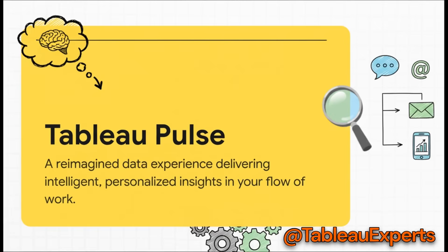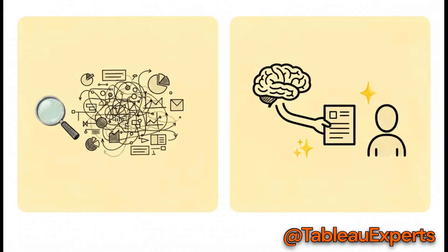The whole idea is to give you insights that are smart, tailored just for you, and that pop up right where you're already working — whether that's in Slack, your email, or even on your phone. The old way, you had to be an analyst: build the visualizations, slice and dice the data, and hunt for the story. The new way uses generative AI to do all that heavy lifting for you and just serves you the story in plain English. It's a huge shift from data hunting to data having.